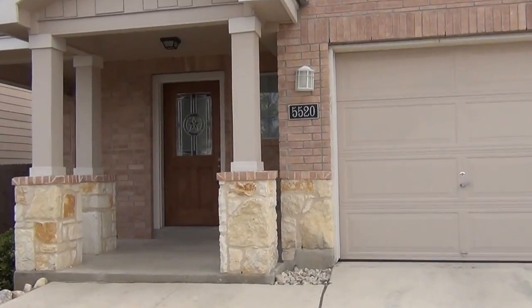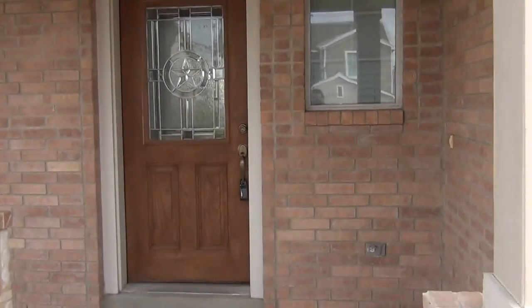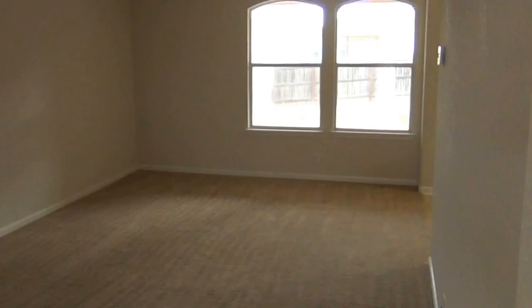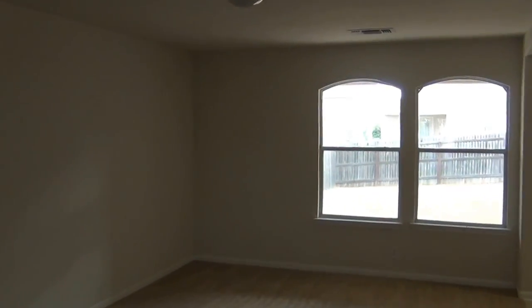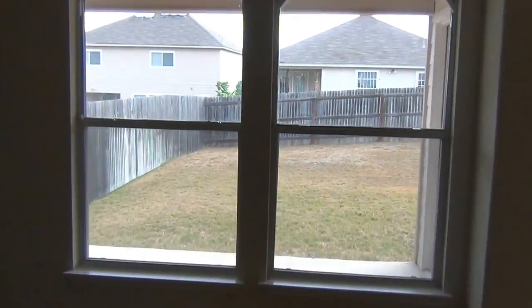I'll take you inside and we'll take a look at what we have. Nice front porch here. Stairs on the left here opens up into the living room. Pretty good size living area. The house does have an open floor plan.